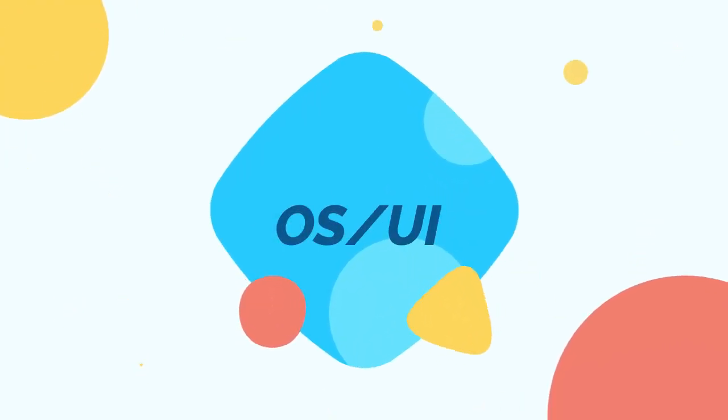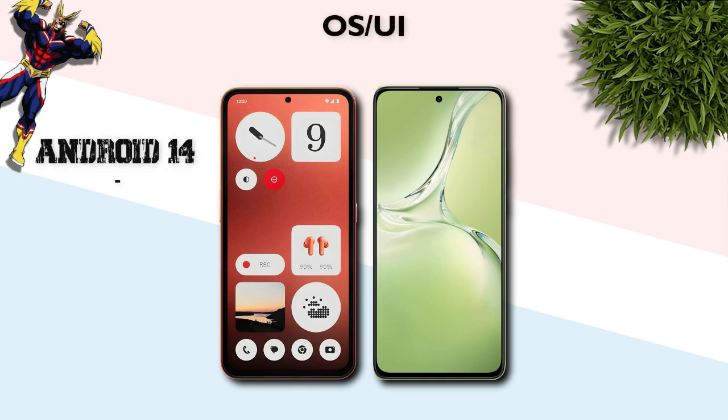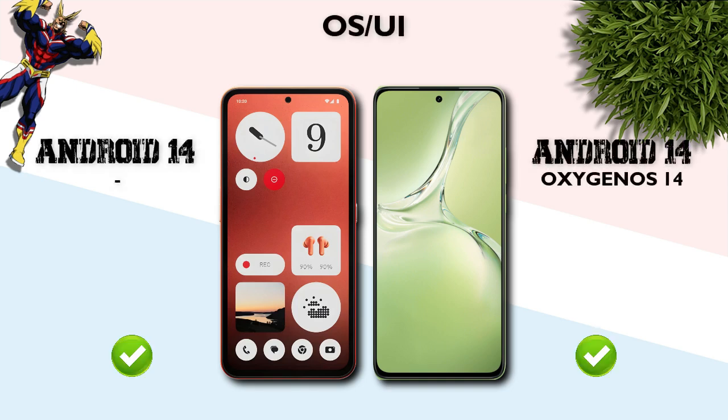Now OS and UI: both phones run Android 14.